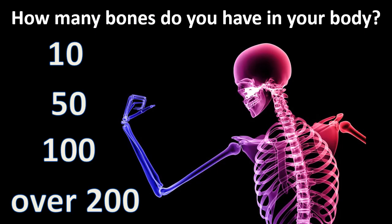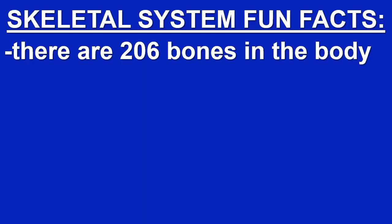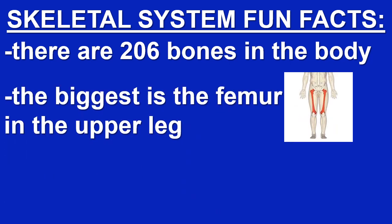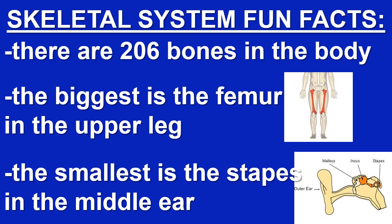How many bones do you have in your body? Is it ten, fifty, one hundred, or over two hundred? There are two hundred and six bones in the body. The biggest is the femur in the upper leg, and the smallest is the stapes in the middle ear.